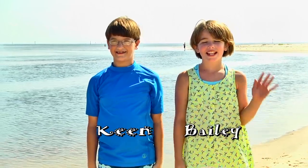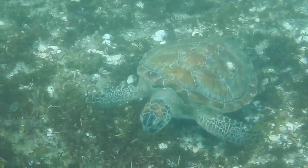Hi, my name is Kim. And I'm Bailey. We're here to introduce you to sea turtles!